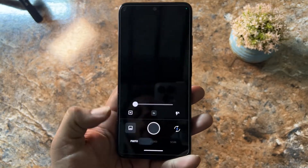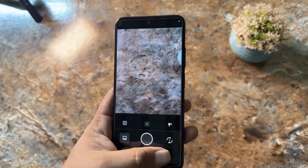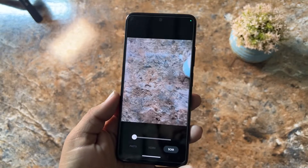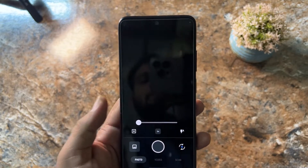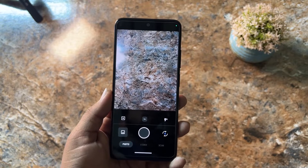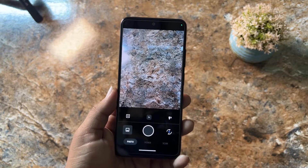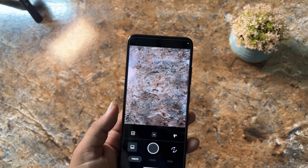If we talk about the camera, in this ROM we get a Simple Camera pre-installed. You can capture photos, take videos, and scan documents, but we don't have portrait mode and other advanced features. If you want portrait mode, night mode, and other advanced features, you can get GCam from the Play Store or from the website 9to5mods.com.